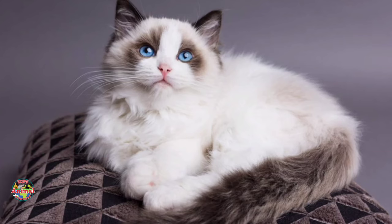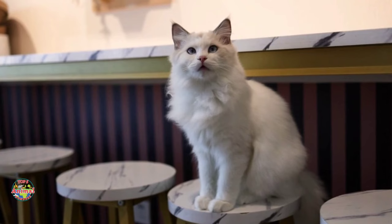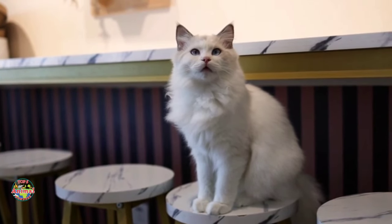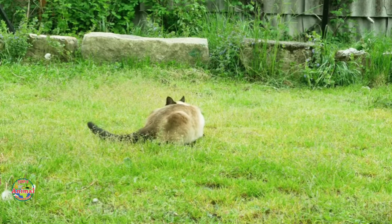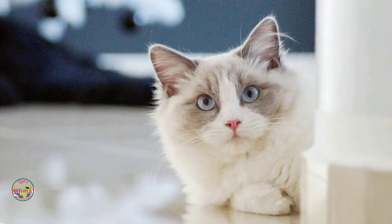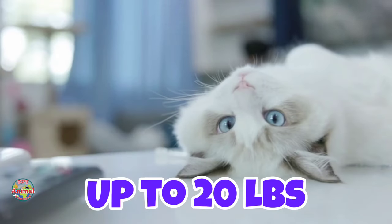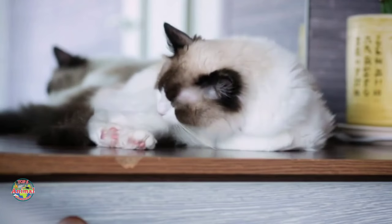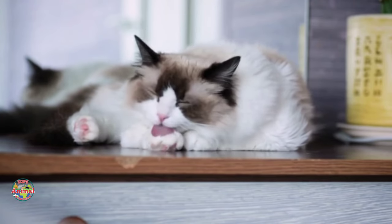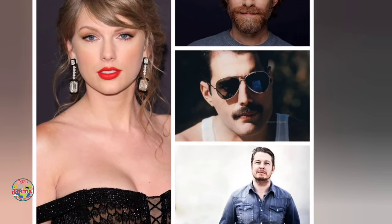Number five: the Ragdoll. A Ragdoll cat possesses lengthy, luxurious hair with a silky texture. They are docile, making them suitable for first-time owners. Ragdolls are well-mannered and typically interact well with children. While they enjoy attention and cuddling, they are not bothered if their human companions are occupied, rendering them one of the most low-maintenance cat breeds. They can reach weights of up to 20 pounds and have medium-length fur that requires brushing twice a week. Famous owners include Taylor Swift, Seth Green, Freddie Mercury, and Fredrik Backman.